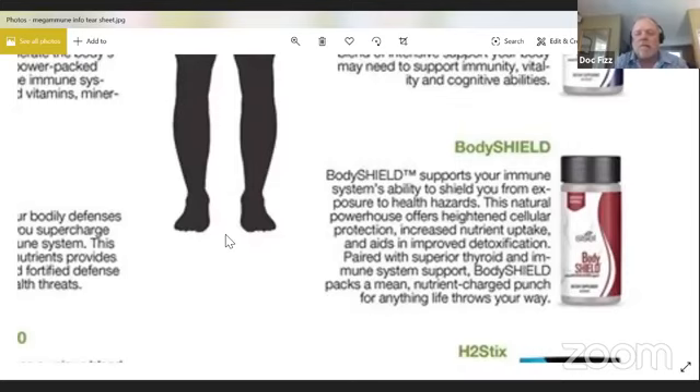Body Shield is a product that was actually designed in response to a nuclear disaster that took place several years ago in Japan. It shields you from the health hazards associated with that nuclear disaster. It offers cellular protection and is considered a miracle molecule because it increases nutrient uptake and helps with detoxification. It's been shown to support healthy thyroid function as well as immune function. It can protect that cell wall from foreign invaders that might damage your cell by attaching and injecting particles and replicating.